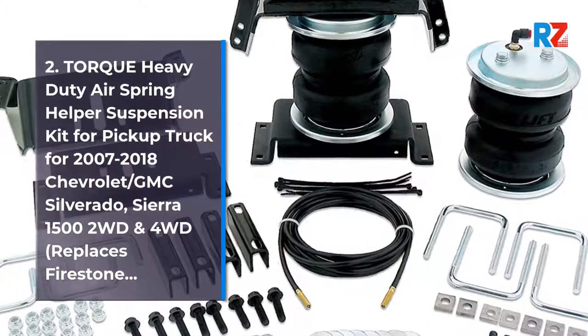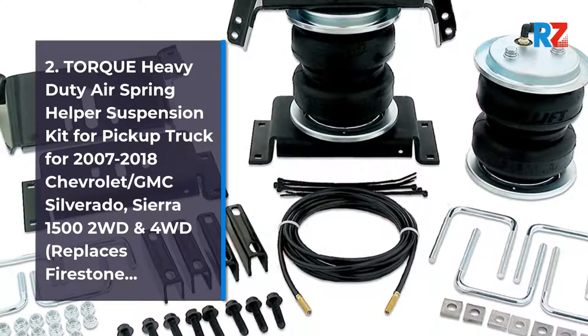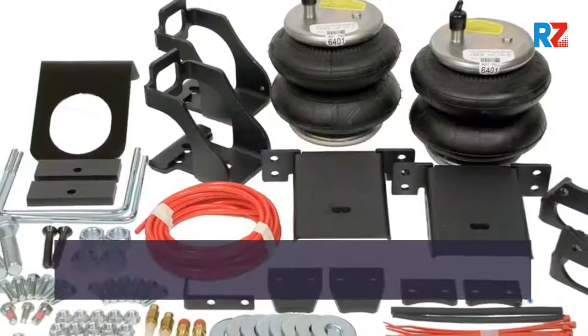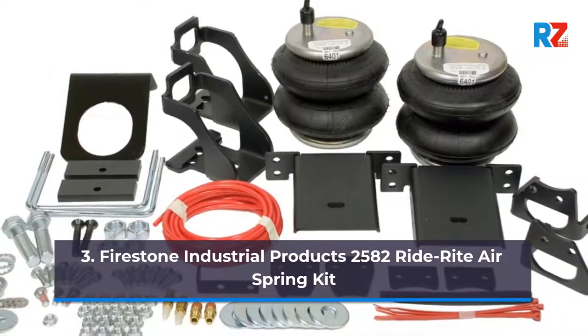Sierra 1500 2WD and 4WD, replaces Firestone. 3. Firestone Industrial Products 2582 Ride Air Spring Kit.